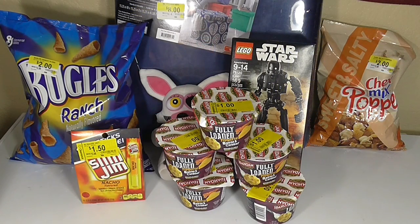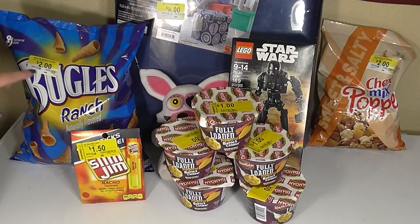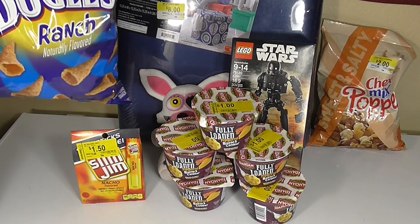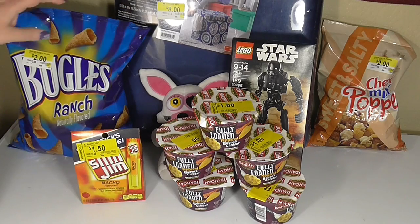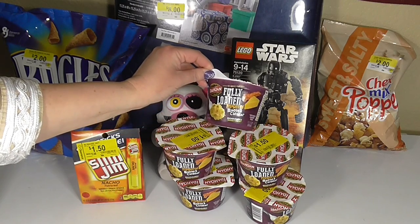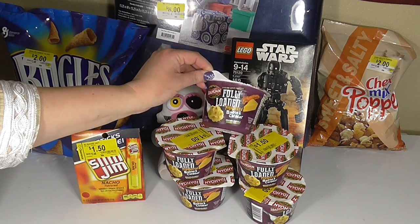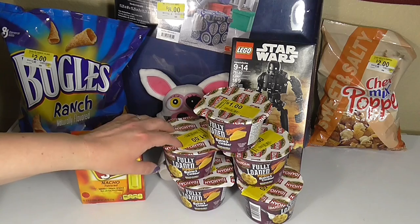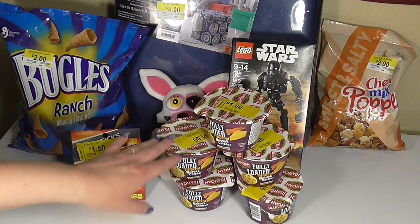The next few items are food finds. On the left-hand side you can see some Bugles Ranch flavored, marked down to $2 — a huge bag, so we picked one up to try. On the right-hand side is some Chex Mix Popped, normally $2.98 and on sale for $2. In the front is some Idahoan Fully Loaded Peppered Bacon and Cheddar microwavable mashed potatoes for $1. Everything I'm showing that's food is within expiration date, so we've got plenty of time. These are handy to keep at your desk for work.